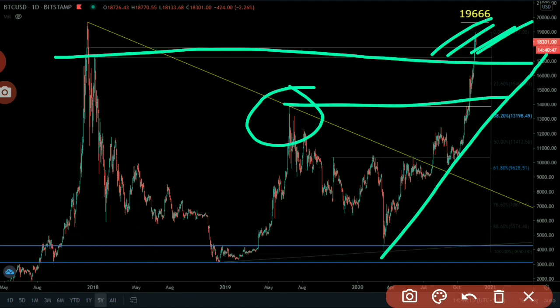You still have a chance to exit the market. If you missed this bull market, then you should wait for the price to retrace again to this level. This was the technical forecast for the upcoming weeks.